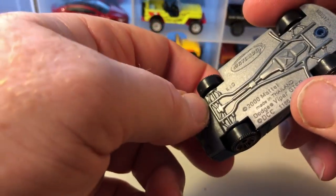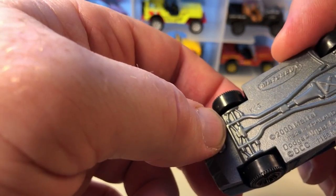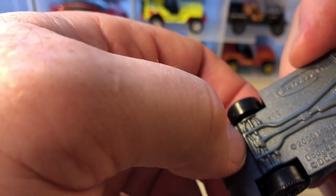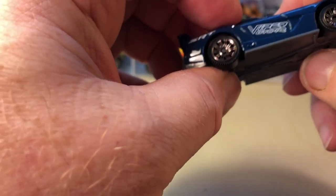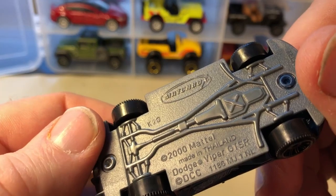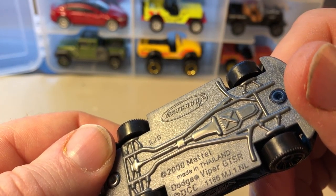Next up is Dodges. We have a Viper. This is stamped K20, so 2017, 20th week — Viper SRT. I like the wheels on this; it's a nice color too. It's a Dodge Viper GTSR, and the casting's been around since 2001 — it was copyrighted.